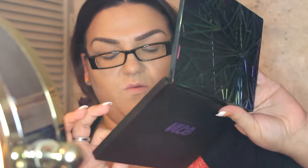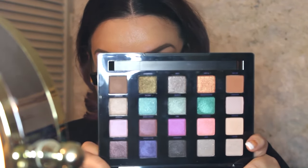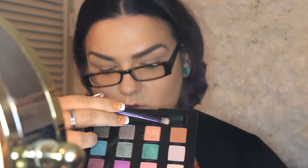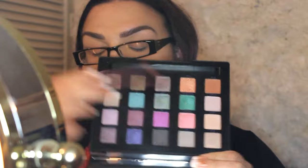Let me show the palette — I'll do it upside down so you're not blinded. The colors I'm going to use today are: Fastball, Flame, Bitter, and Delete. For the highlight on my brow bone, I'll be going between Framed and Discreet, and I might even dip into Bones. Without further ado, let's get to the tutorial.